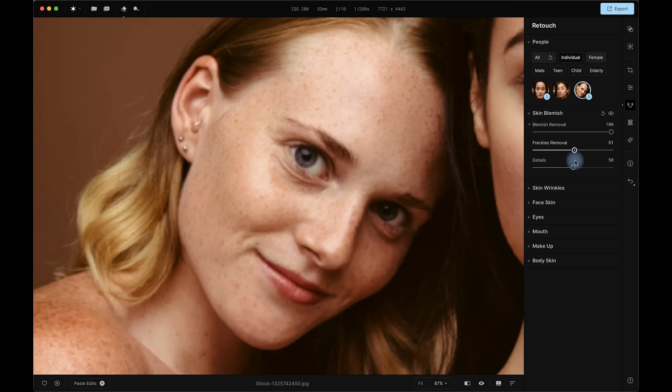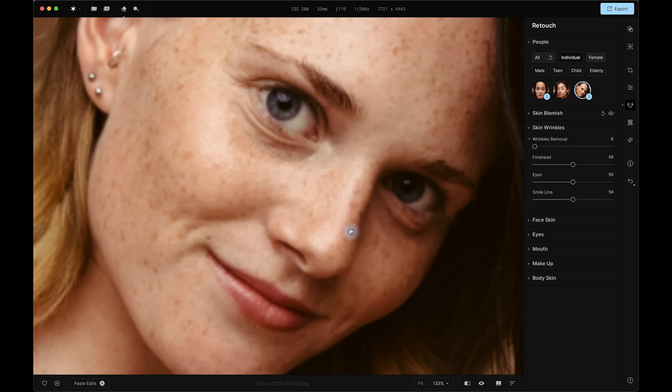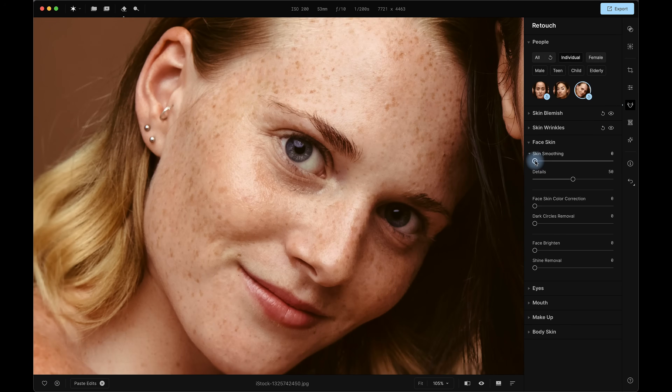If we did want to dial back the freckles we can do this also — but I like the freckles so they can stay. Skin wrinkles: she does have a few lines under her eyes and that cheeky smile line, so let's see how Appetit handles those. Let's go with 50% — pretty decent actually. Now let's try 100% on the eyes slider. Same too with the smile line — and that's a gorgeous, very natural result. Face skin smoothing at just 30%, and a touch of dodging around the eye bags just lifts those areas perfectly while keeping skin texture intact.